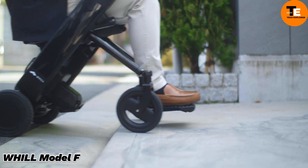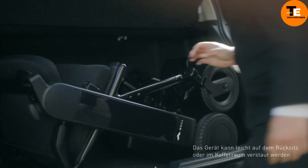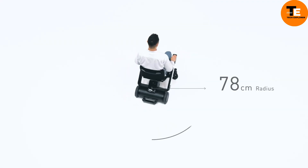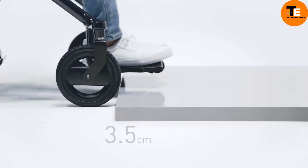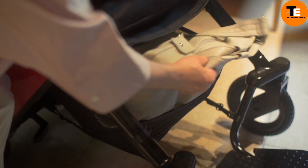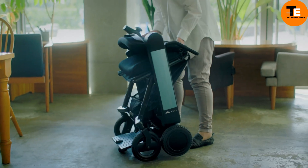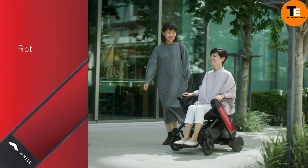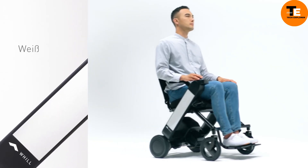The Will Model F is a modern mobility aid prioritizing personal autonomy and stylish transportation. Lightweight, foldable, and easy to maneuver, it has a 780mm turning radius for effortless navigation in crowded spaces. The Model F can traverse obstacles up to 35mm and has a maximum range of 20km. It features app-enabled controls for adjustable speeds and remote operation, can handle slopes up to 10 degrees, and is airline-approved and available in five different colors.